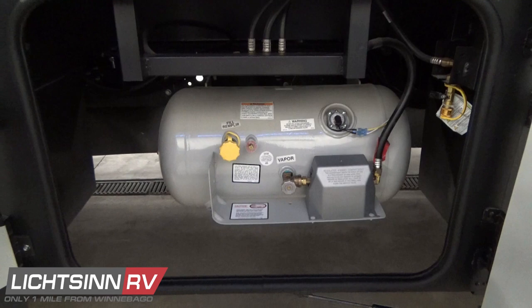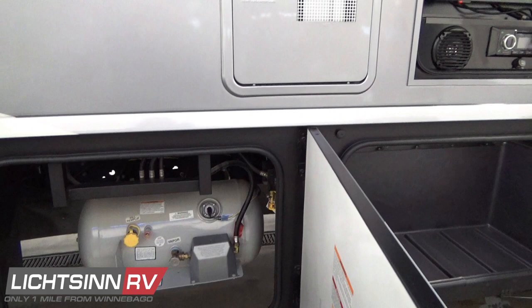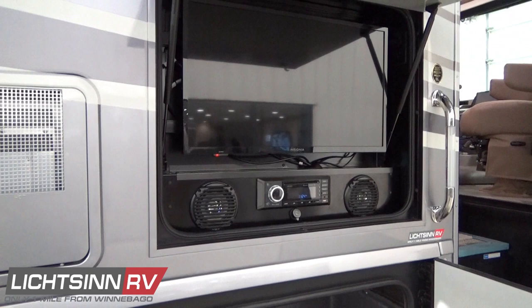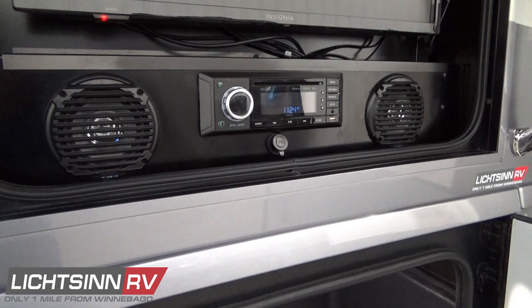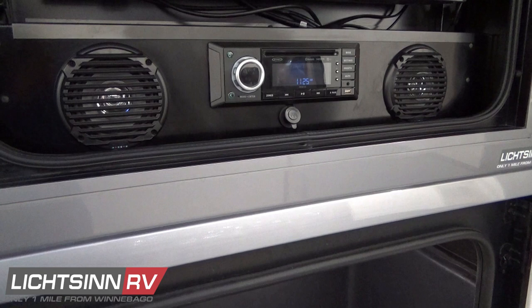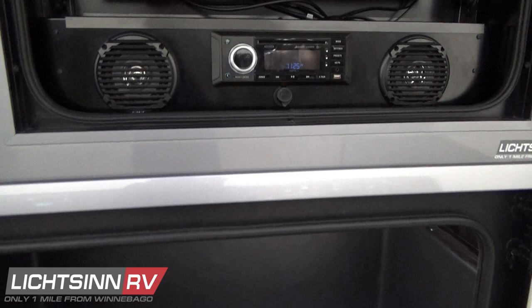Above this location is also the 10-gallon gas and electric water heater. Forward of that is the 32-inch high-definition television on an articulating mount to alleviate solar glare. Down below are dual speakers with AM/FM stereo and DVD player, plus Bluetooth connectivity and a 12-volt USB charge point. You can listen to and stream your Sirius XM satellite radio app, Spotify, Pandora, or Radio App One from this location through the dual speakers via USB or Bluetooth connectivity.